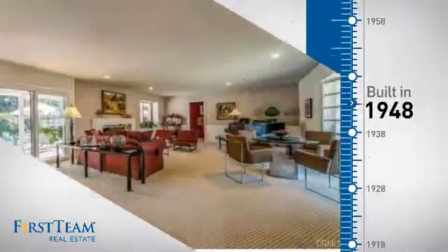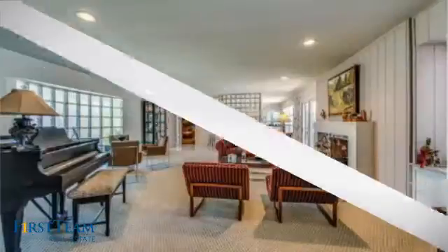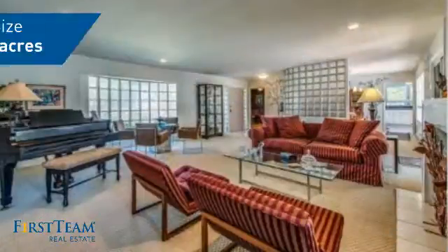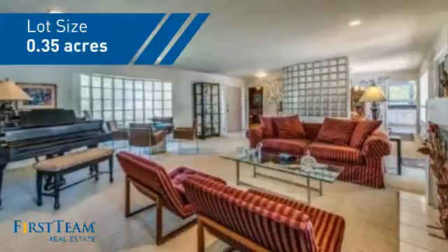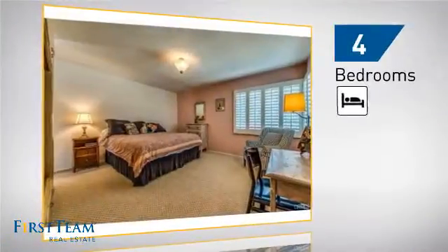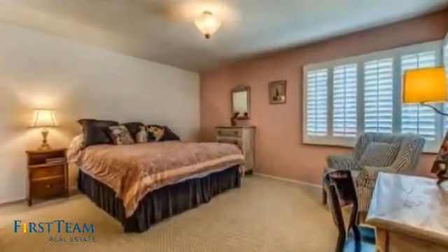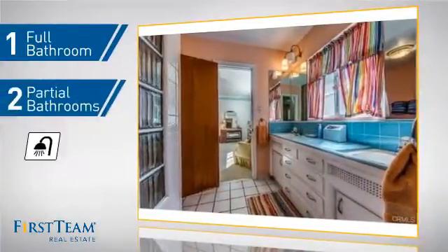This property was built in the late 40s and features over 2,700 square feet of space, giving you a spacious layout to play host or kick back and relax after a long day. Inside you'll find four bedrooms so everyone has a private space to come home to, as well as one full bathroom and two partial bathrooms.